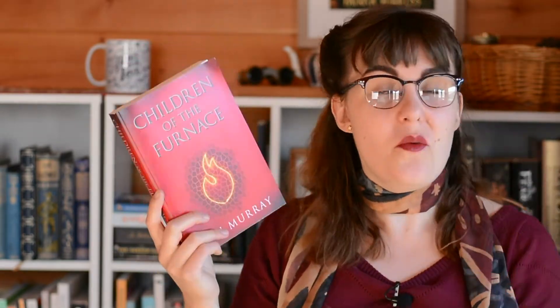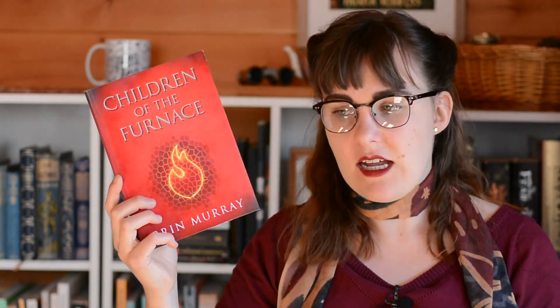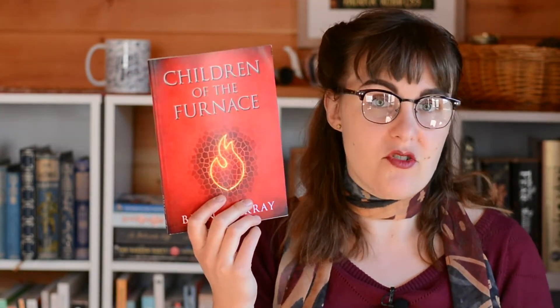Children of the Furnace by Bryn Murray — a New Zealand author — also makes so much sense with a red cover. It's set in a world completely devastated by climate change, where life around the equator is impossible — that's the 'furnace' side of things. So a red cover makes an awful lot of sense, and the red really helps it stand out on a shelf.